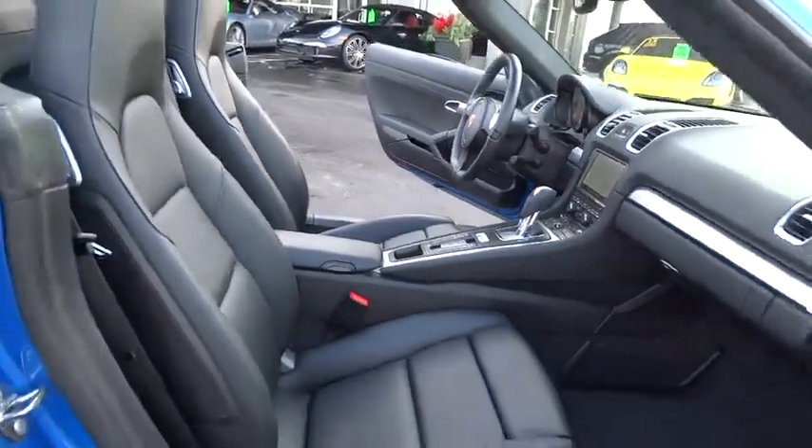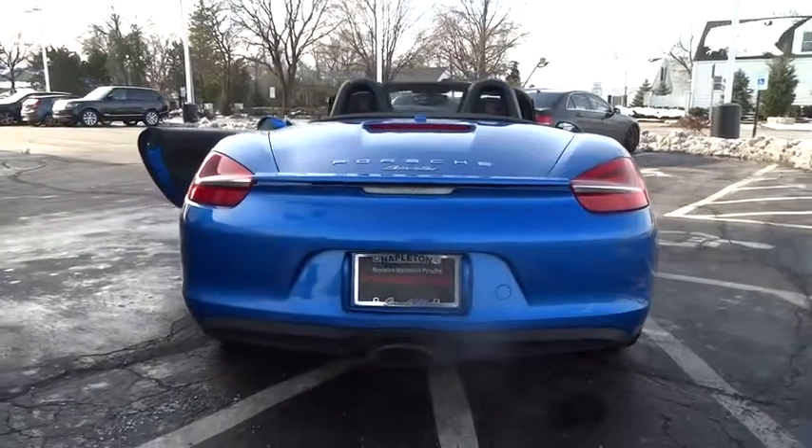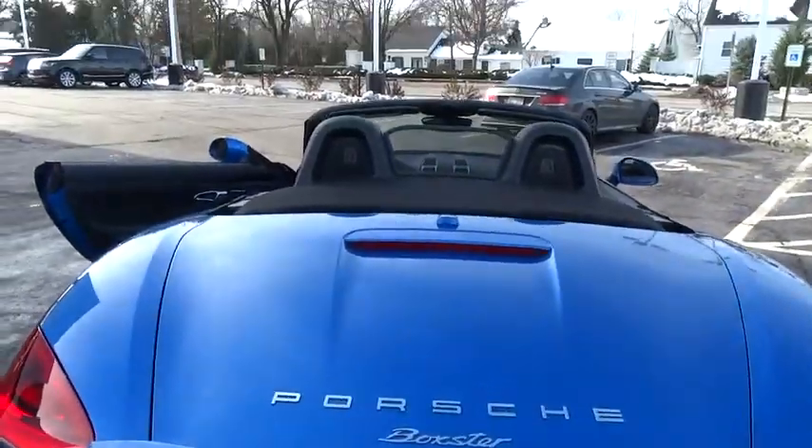Here are some of this vehicle's great options: traction control, navigation system, power passenger seat, leather-wrapped steering wheel, dual airbags, air conditioning, front power steering.